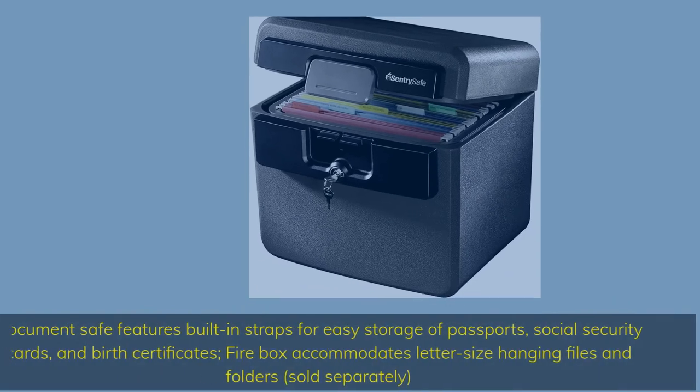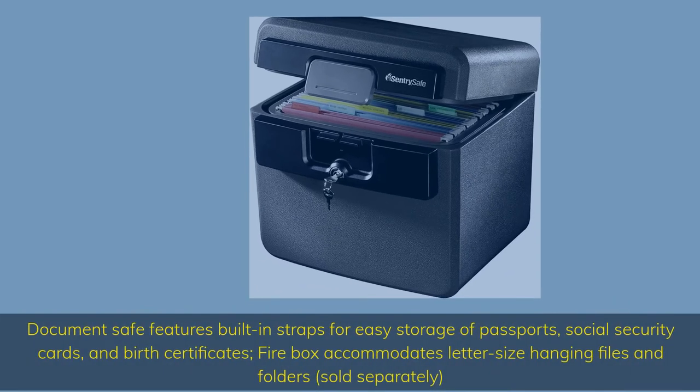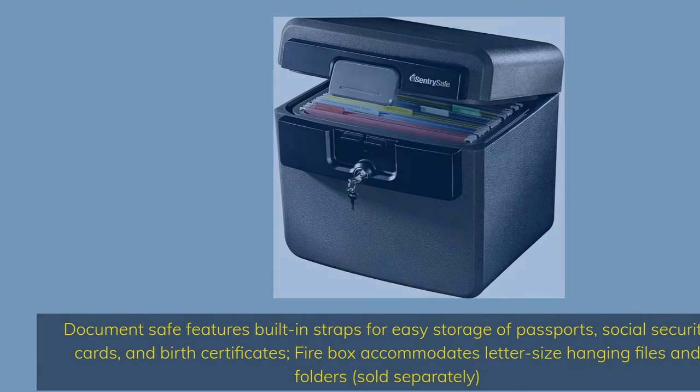Documents safe features built-in straps for easy storage of passports, social security cards, and birth certificates. Firebox accommodates letter size hanging files and folders, sold separately.